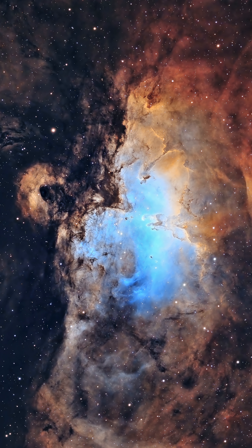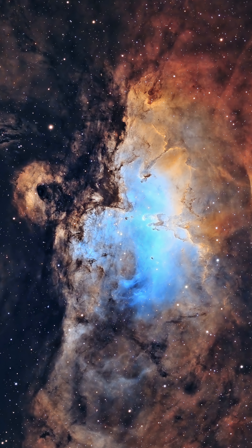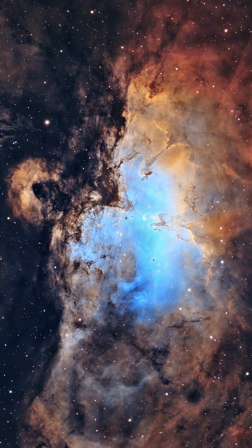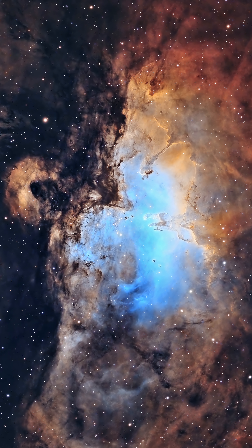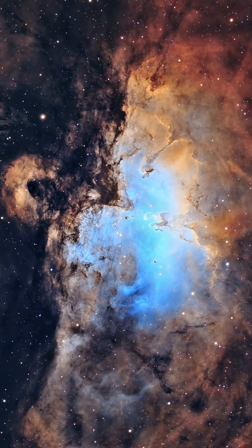Number six: M16, the Eagle Nebula. This is another target that is interesting no matter which way you shoot it. 250 millimeters — great. 650 millimeters — even more great. And 1,800 millimeters — just awesome. I took this at 644 millimeters with my AstroTech AT-115 EDT.